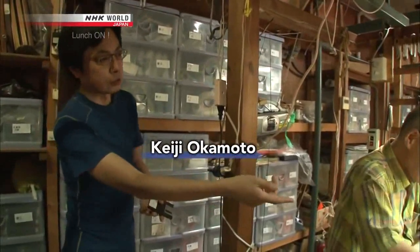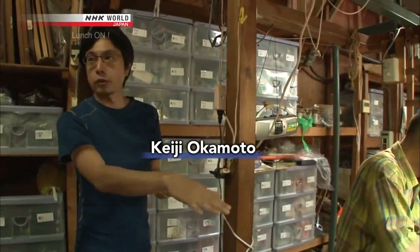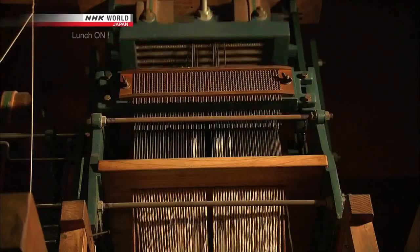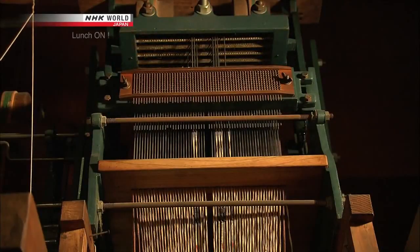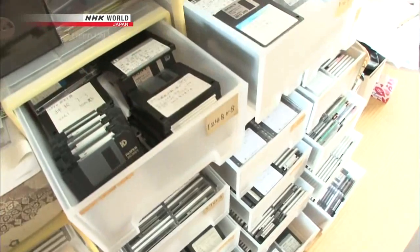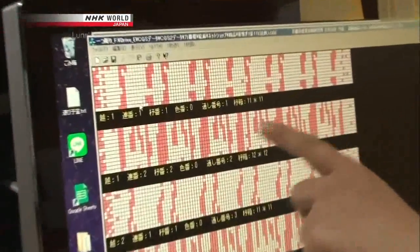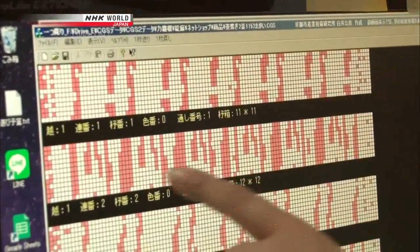They use a blueprint for different colored threads, and a machine called a Jacquard controls which threads get weaved. A part of the Nishijin weaving process is digitally controlled. Recently, the technology is being shifted from floppy disks to memory cards.